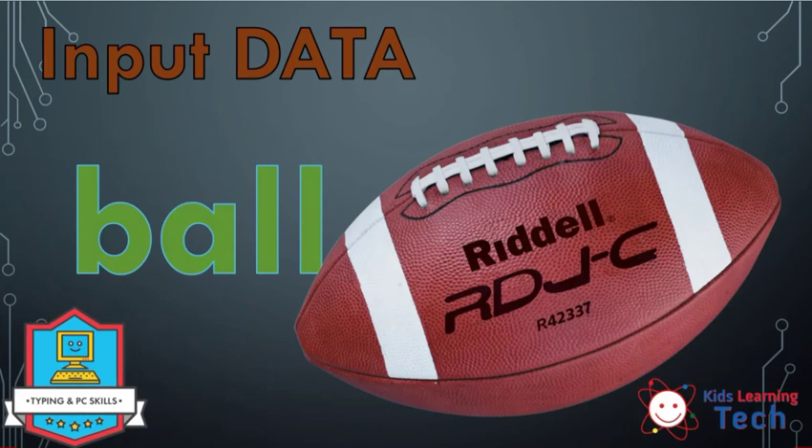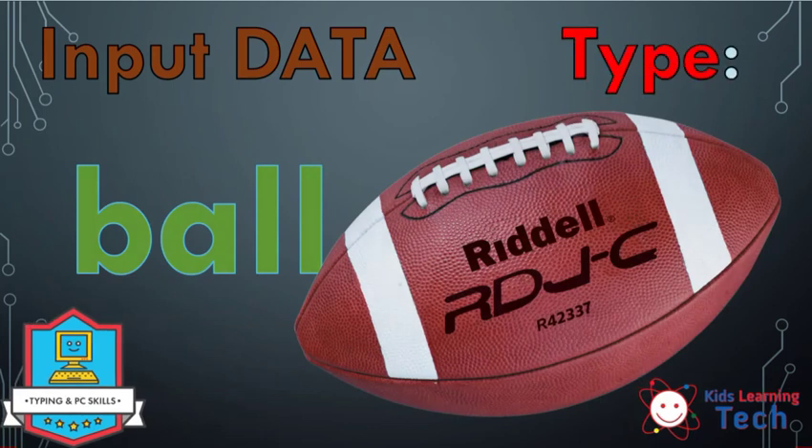Moving on. Now I would like us to type the word ball — inputting our data, type the word ball. Again, B is the tricky boo. So B-A-L-L. Go ahead and type that. I'm going to count down from three. Pause the video if you need. Three, two, one.